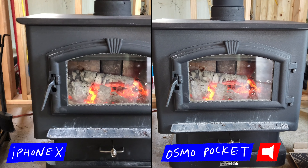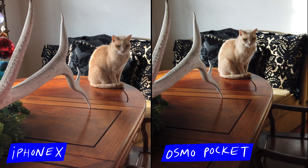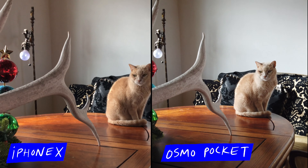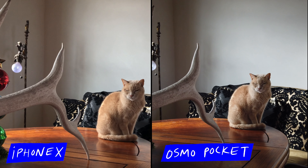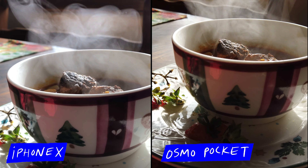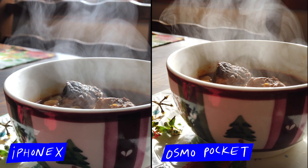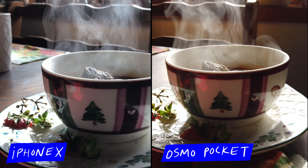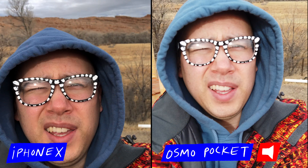Besides the visuals I was also testing the audio quality between the iPhone 10 and Osmo Pocket. The Pocket has the advantage of having an internal stereo mic, which the iPhone 10 doesn't have. But I don't know if there's something about the noise reduction algorithm in the Pocket, but it just sounds weird and kind of tinny. Overall I think I actually prefer the audio in the iPhone 10 even though it is mono. If you're wearing headphones right now you'll be able to hear the difference.